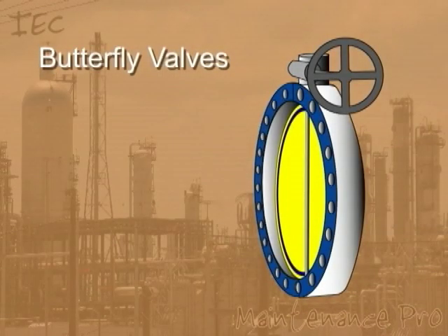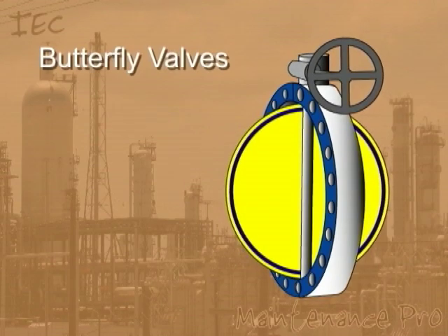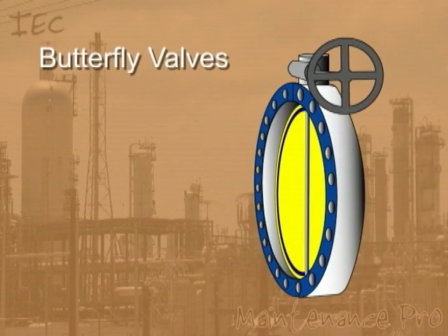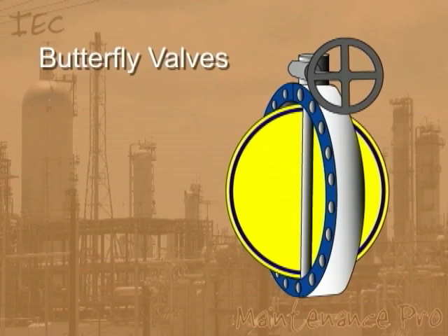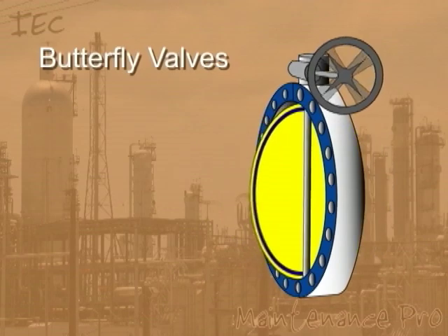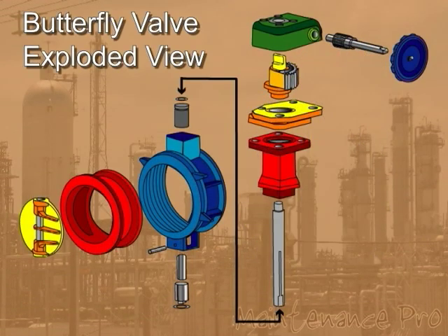Butterfly valves are quick opening quarter turn valves. They can be used for on-off applications but are usually selected for their throttling ability. One advantage to butterfly valves is the simple design. Compared to other valve types, butterfly valves have fewer working parts which translates to easy repair and maintenance.